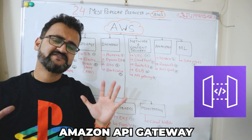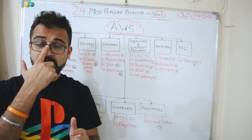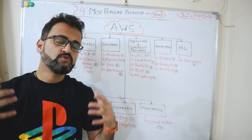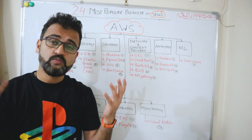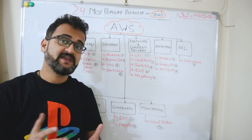API Gateway is all about managing, creating, publishing, securing, and testing APIs. If you want to connect two different systems and transact between them using APIs, you need to use API Gateway.